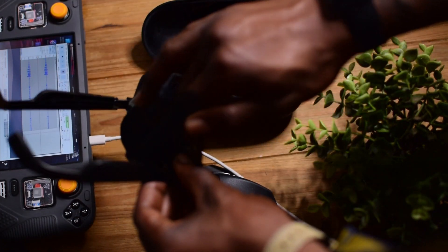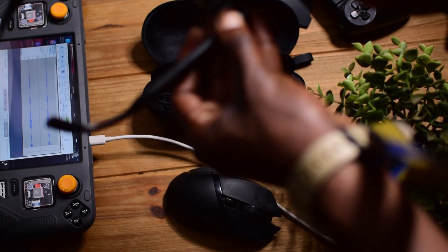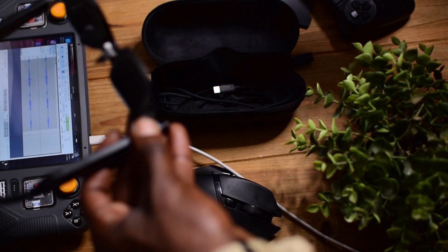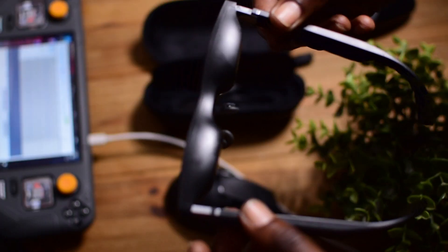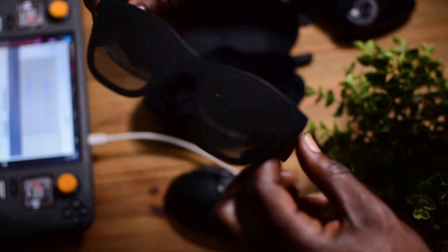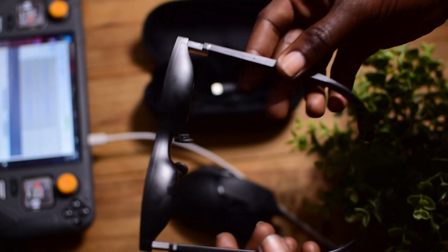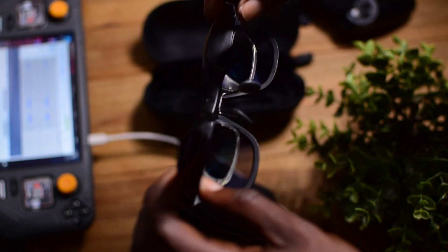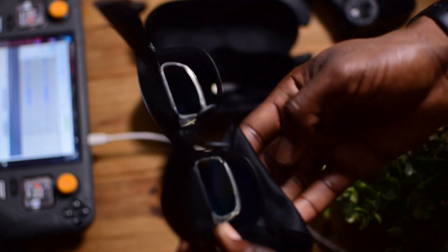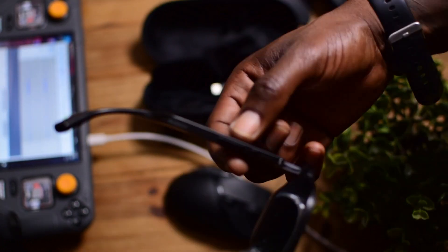Something you definitely want to keep with these glasses. Taking a closer look, they look pretty cool — like regular sunglasses — but they do have a little weight to them. They feel like what tech is supposed to feel like. To anyone not aware of the AR/VR space, they would not know you're wearing glasses capable of playing videos or content.